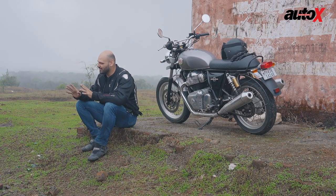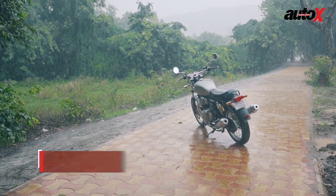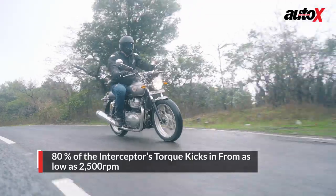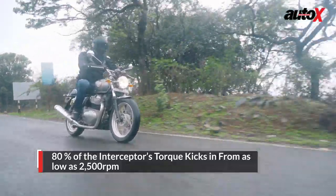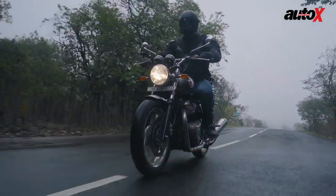The Interceptor 650 actually gets more power and torque than the Duke 390. The engine is so nice — you have such a wide torque spread, getting torque all the way from as low as 2500 rpm. You can ride all day long; it's so comfortable.